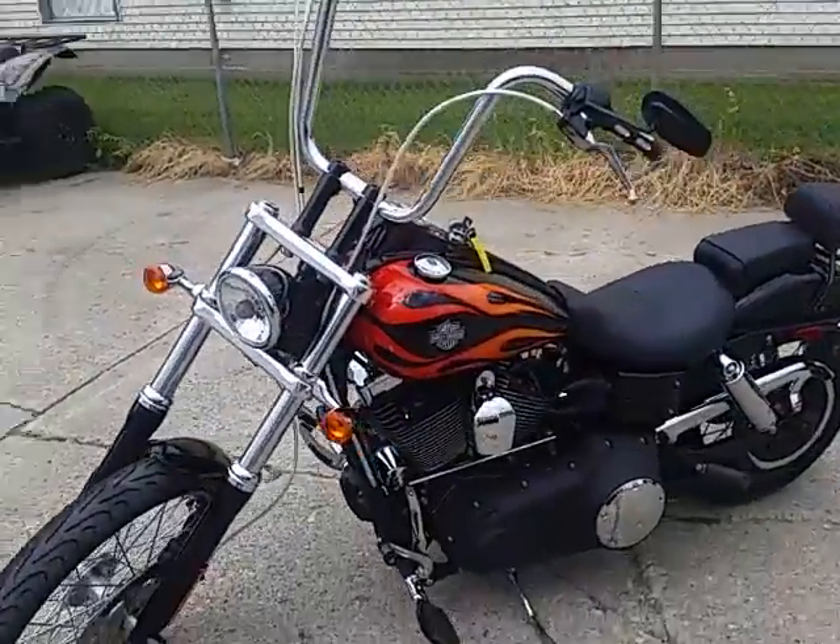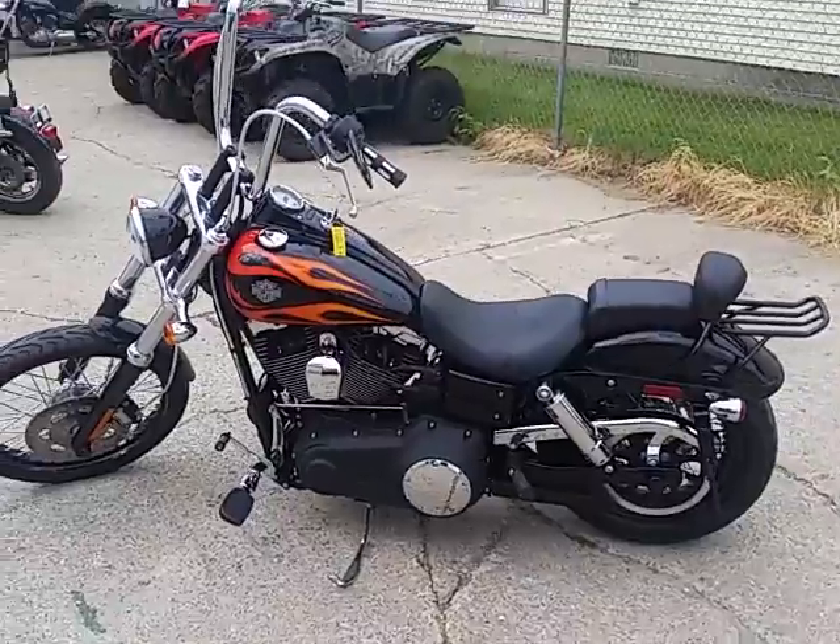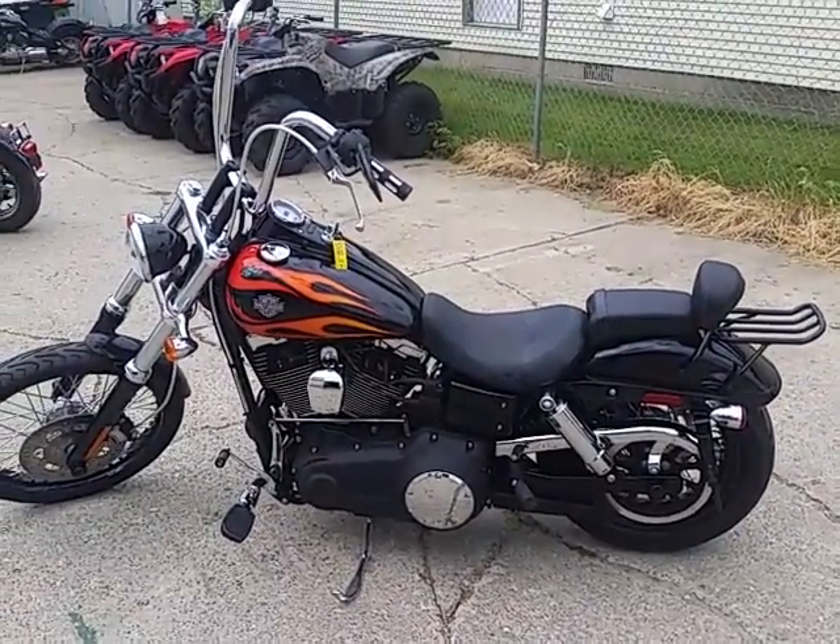Visit our website at ApprovalPowerSports.com. We got over 400 used bikes in stock, we got guaranteed financing. Call today — you can ride today.